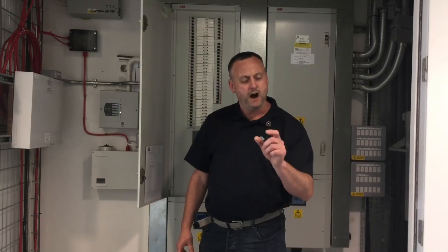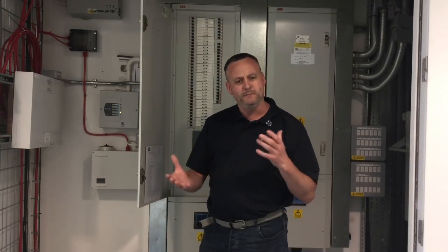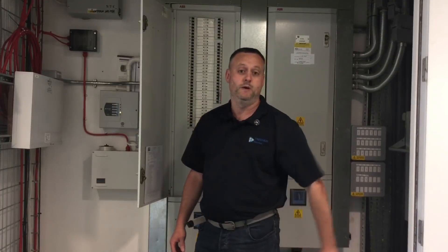It's the arc fault detection devices — the AFDDs — that we're going to be debating: are we or are we not going to fit them? How much do they cost? What are the implications? I was sent a great video which we're going to queue in for this one.